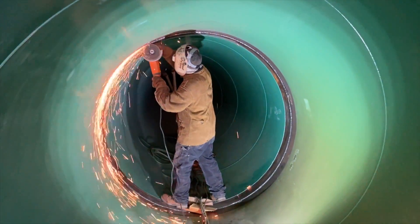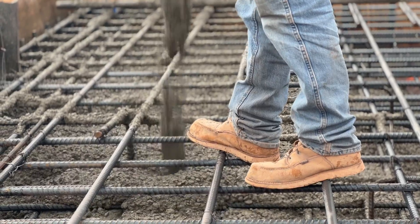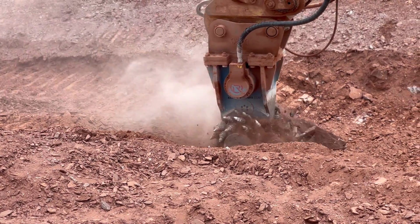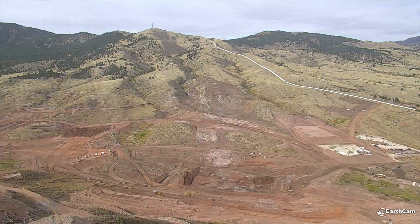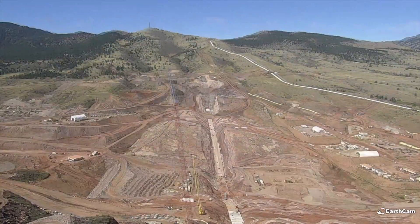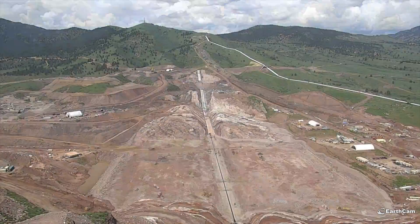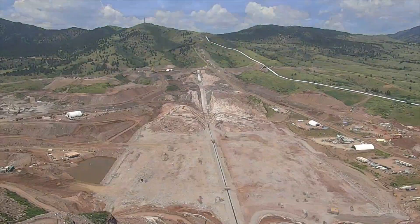Halfway through this construction project, things are going very well at the Chimney Hollow Reservoir Project. We're still within a couple weeks of finishing this project on time in summer of 2025, and we're still within about 5 to 10 percent of our estimated budget.